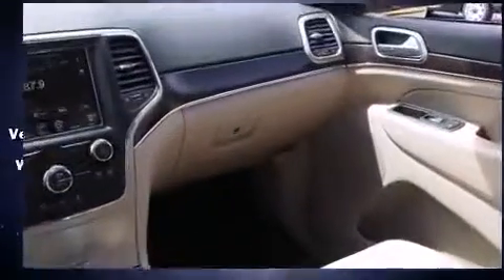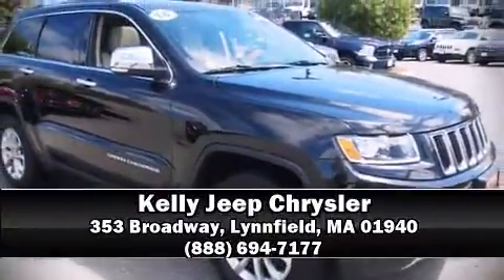This vehicle has achieved Certified Pre-Owned status by passing a comprehensive certification process, including a rigorous 125-point inspection. Stop by our dealership or give us a call for more information.